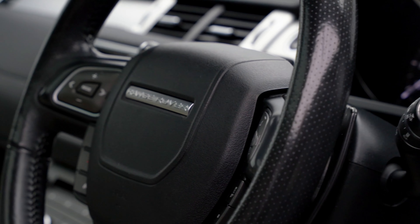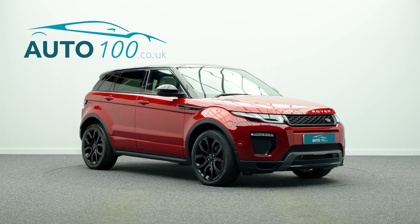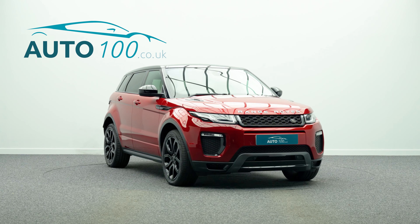Further features include a Meridian audio system, rear parking camera with front and rear parking sensors, cruise control, and so much more.